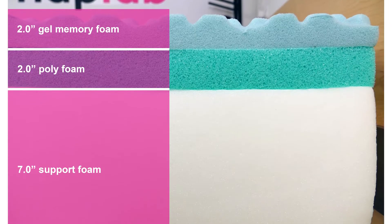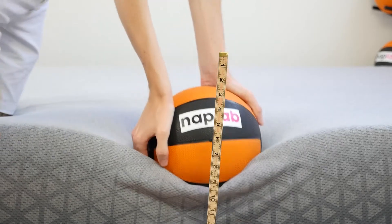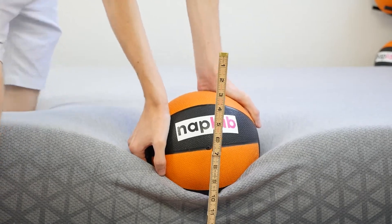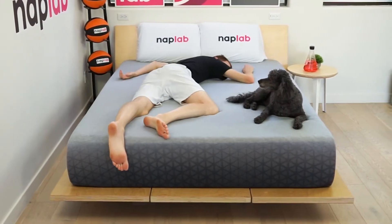Hey guys, Derek here from NAPLAB. The Zoma mattress is a 12-inch thick, all-foam mattress designed to maximize pressure relief and muscle recovery. This mattress is a 5 out of 10 on the firmness scale, where 10 is the most firm, and will be suitable for a wide range of sleep positions and body types.